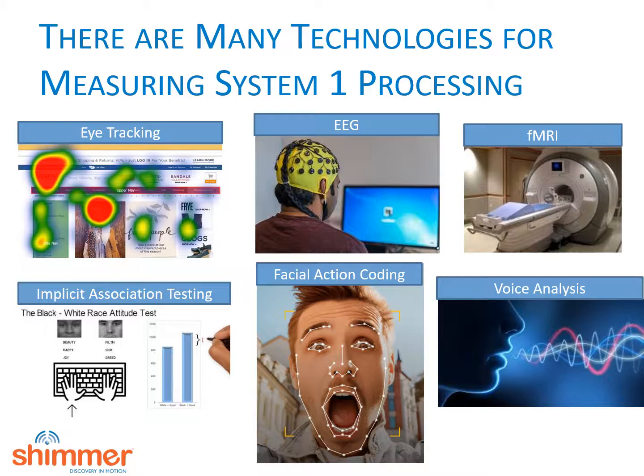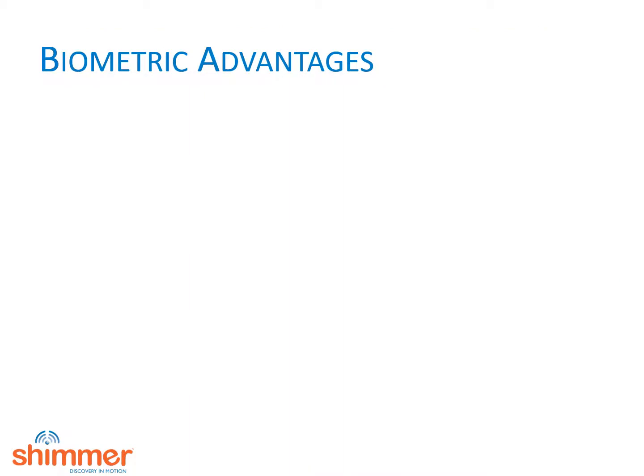Finally, voice analysis can sense people's mental state when they speak. All of these technologies can be very useful and all have or will find a valuable place in neuromarketing. So how can we claim that biometrics will become the dominant technology? Biometrics has some valuable characteristics that make it uniquely scalable and effective.